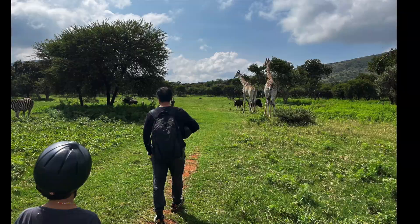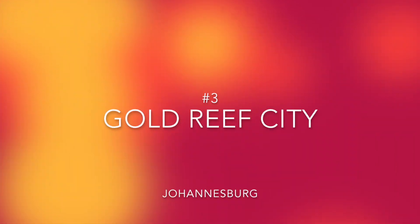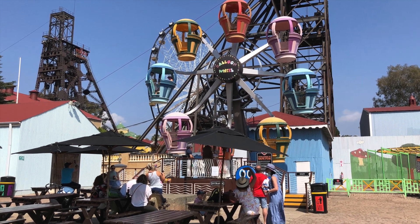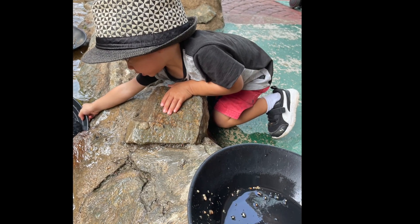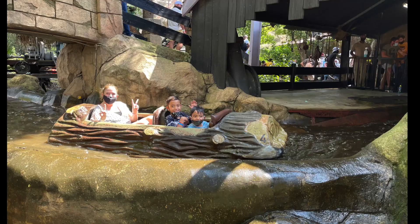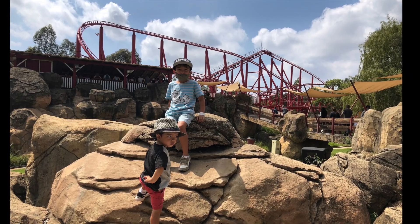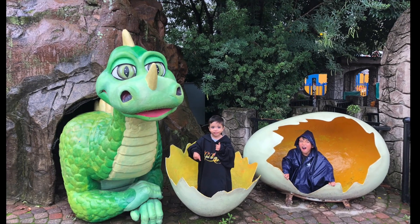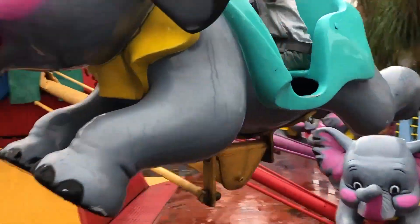Number three: Gold Reef City amusement park in Johannesburg. This amusement park is centered around the Gold Rush, the gold city that Johannesburg was built upon. It has lots of different rides for big kids and adults — big roller coasters, the log ride — but also has plenty of options for the younger children too. All of my family are always happy to spend a day at Gold Reef City.